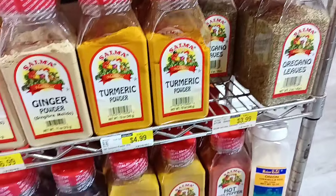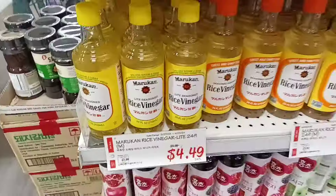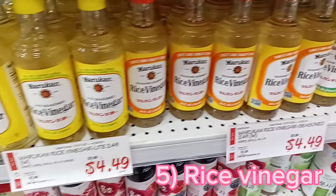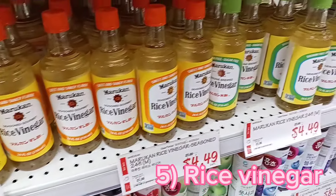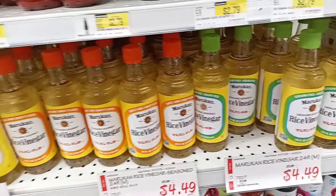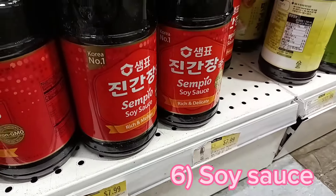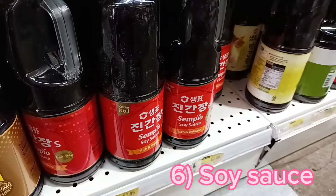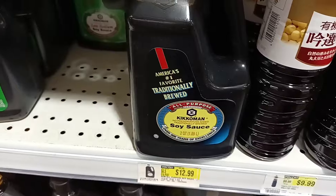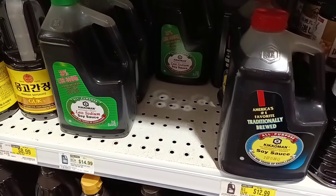The prices on some of these larger containers of spices is simply phenomenal — huge containers in the $3 and $4 range. This is where you get your rice vinegar. These bottles are huge, only $4.49, and in a regular supermarket you'd pay more for a smaller bottle. Always get the bigger soy sauce; it's hard to find this size or near this price in other supermarkets.